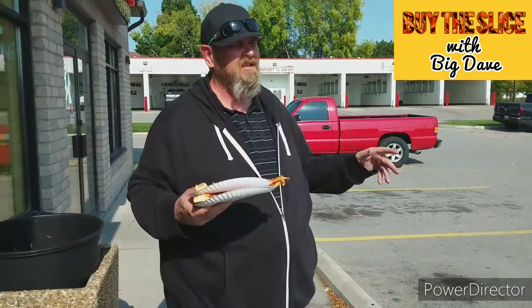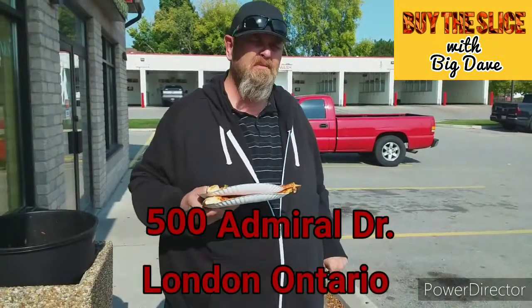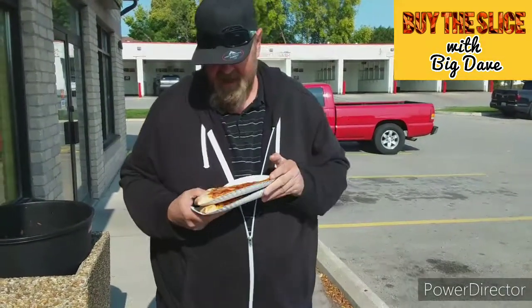We're at Naples Pizza on the old Highway 100 — I think they call it Veterans Memorial Parkway now. We've got a slice for Perry, so we're going to put that underneath. We've got a cheese slice. Three bucks a slice.